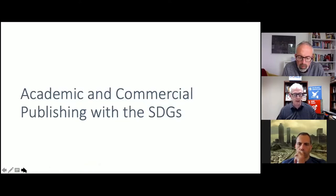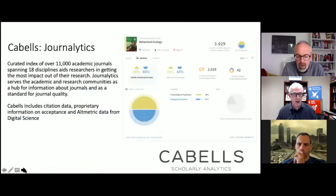I'm now going to turn it over to Simon, and he's going to talk a little bit about the context of academic publishing and start out with his own work at Cabells.